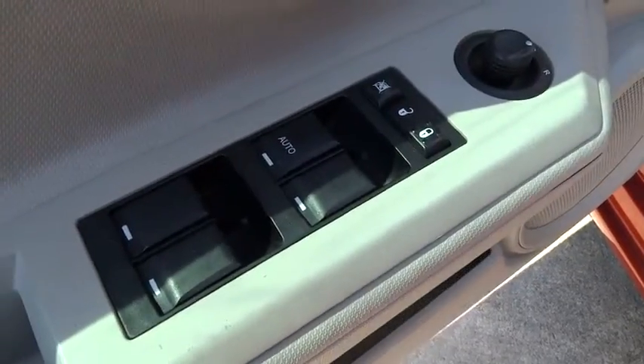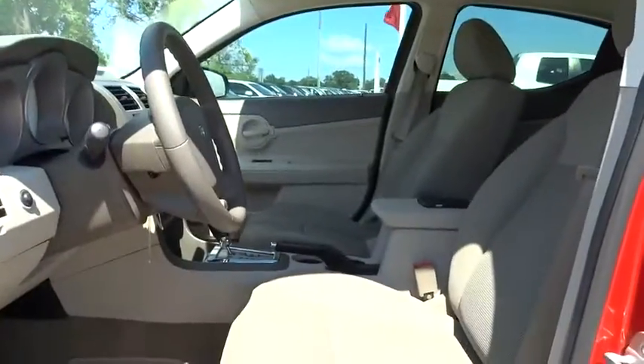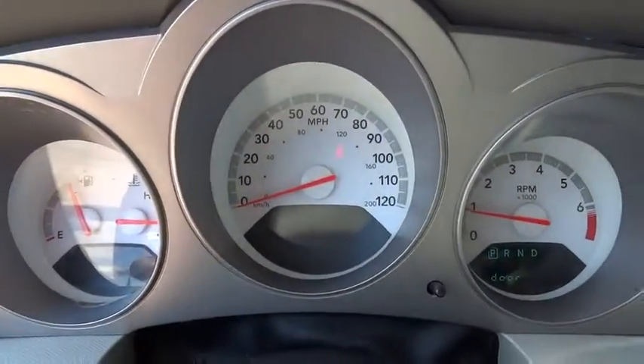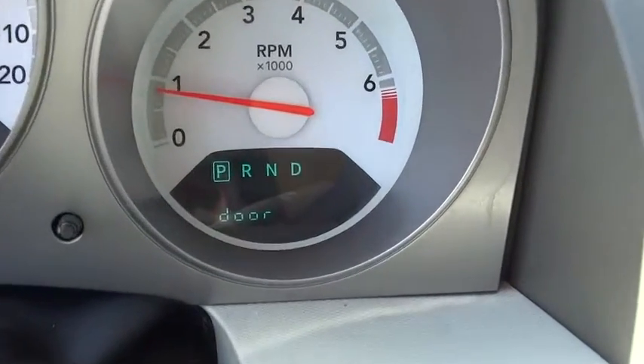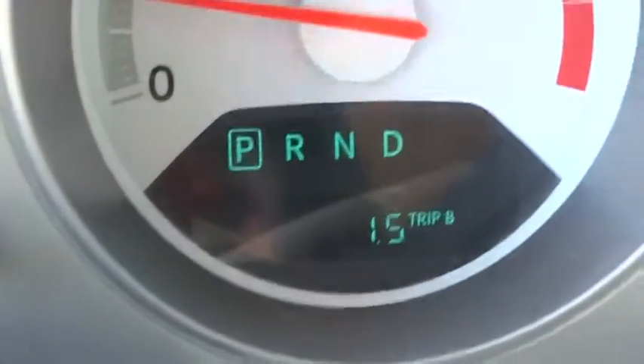Power windows, bucket seats, power door locks, passenger airbag, CD player, child safety locks, MP3 player, rear head airbag, intermittent wipers, auxiliary audio input. This vehicle is Carfax certified one owner and qualifies for Carfax buyback guarantee.